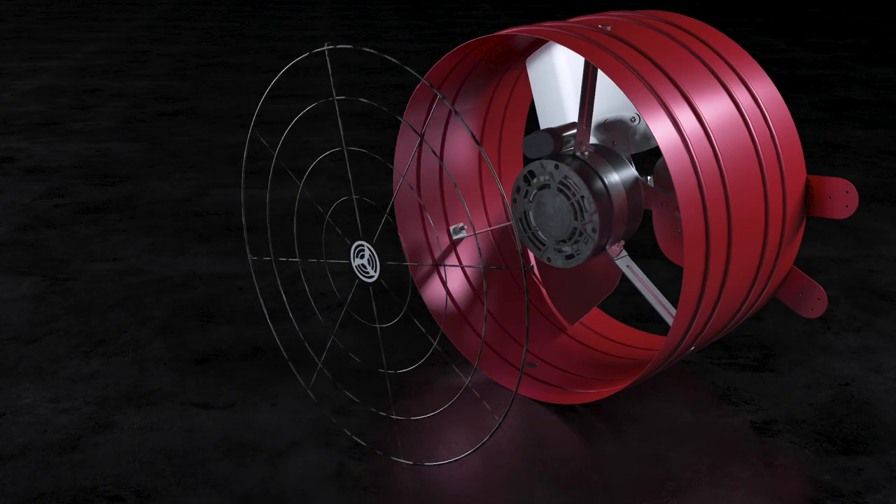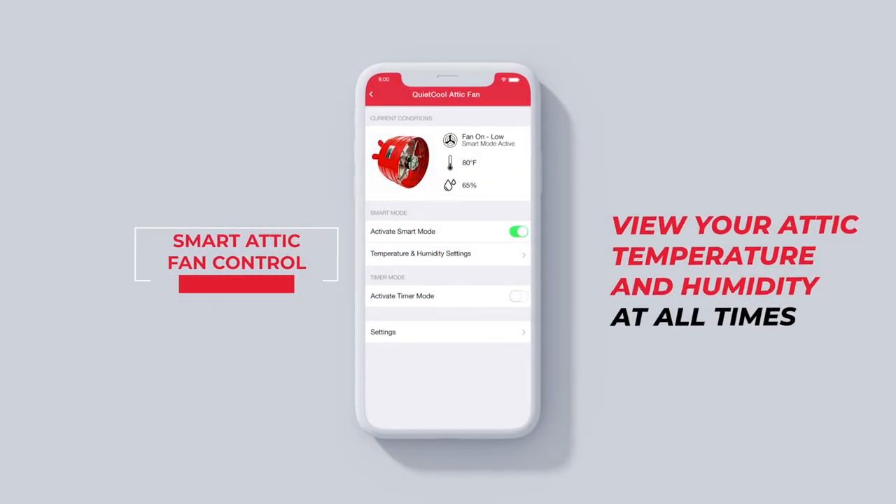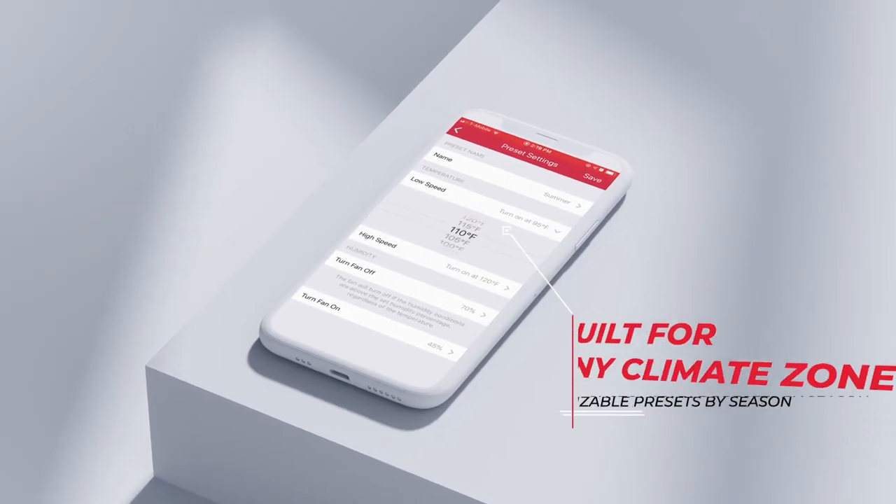The new Smart Attic Fan Control automatically turns your fan on and off whenever you want it to using custom or seasonal presets, and allows you to monitor the conditions in your attic.